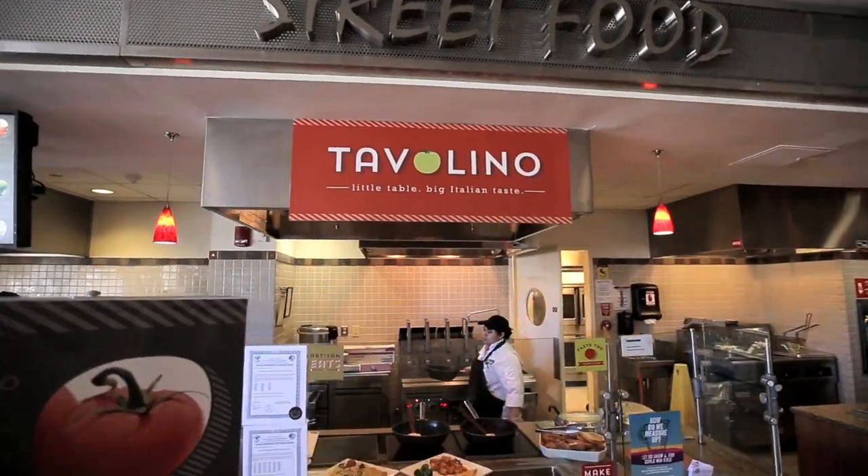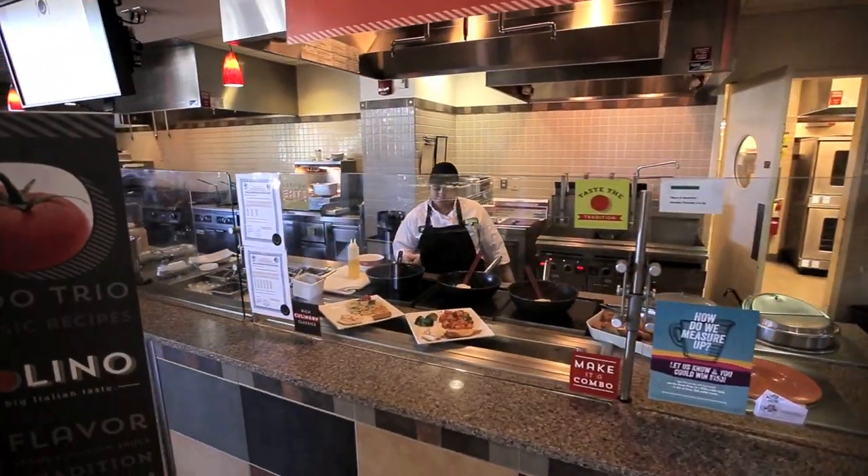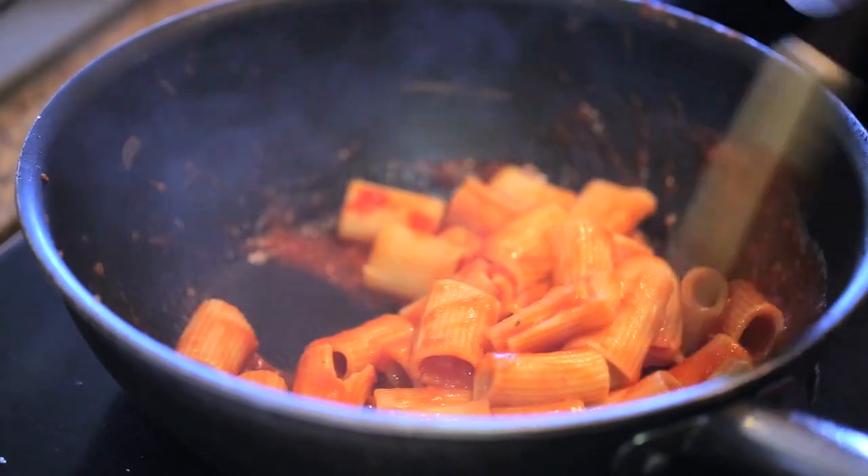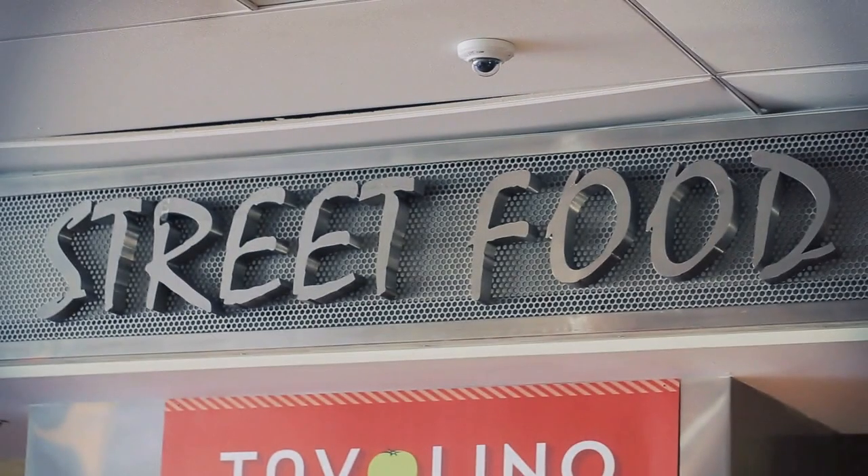Next to Burger Studio is our authentic street food concept, which is a rotating made-to-order station that features a pasta bar one week, followed by Asian stir-fry, and lastly by a halal food truck concept.